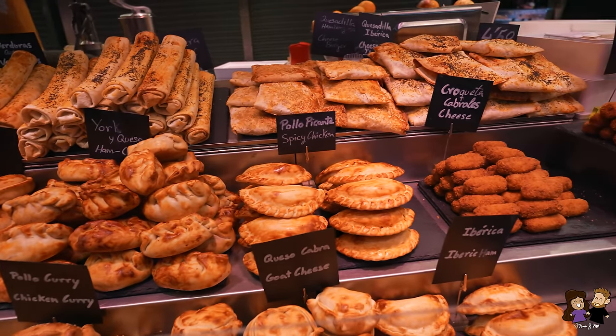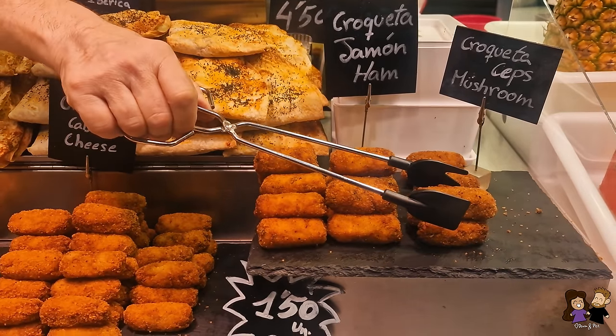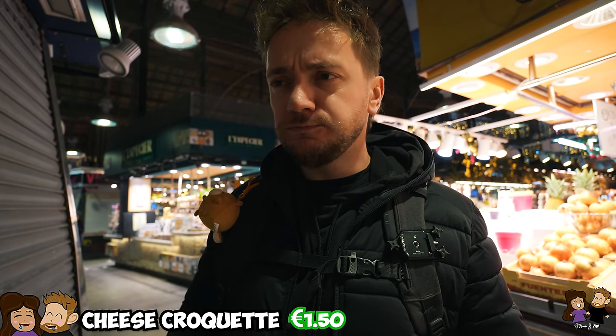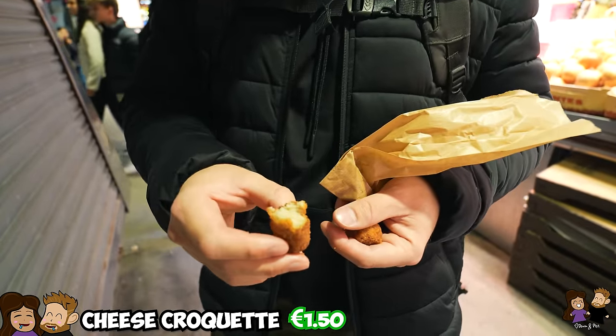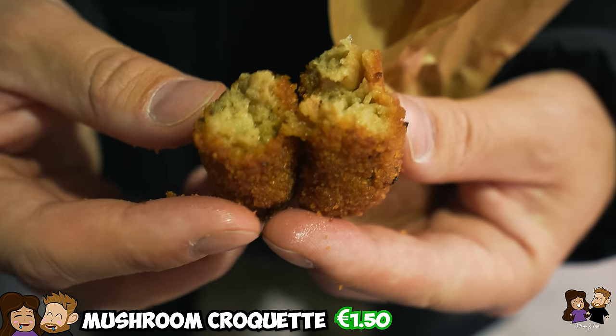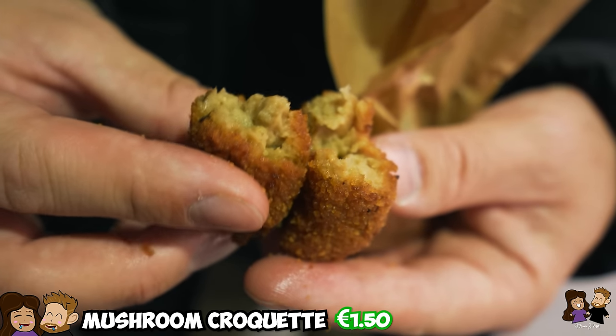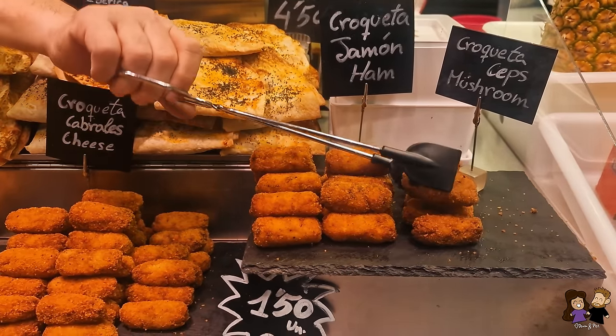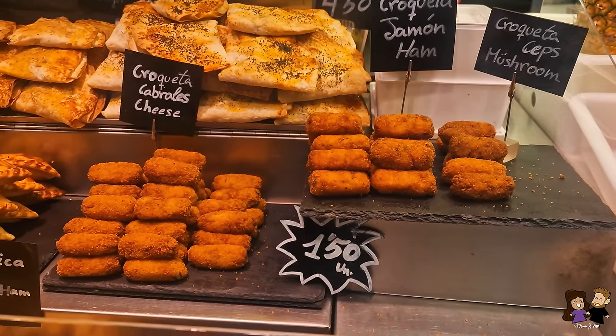We got another classic that I think is very unique to the Catalonia area — these little things are croquetas. We got three different ones: cheese, ham and cheese, and mushroom. When people deep fry stuff, often it just tastes like oily batter, but here every taste comes out very strongly. The blue cheese croqueta is very strong, the ham and cheese is very different but also very good, and the mushroom flavor really does come out — the fry and the oil don't overpower it at all. These are awesome — everything deep fried but very tasty.